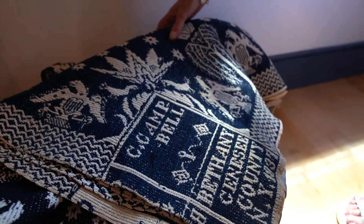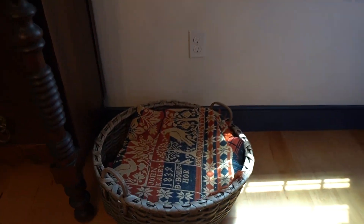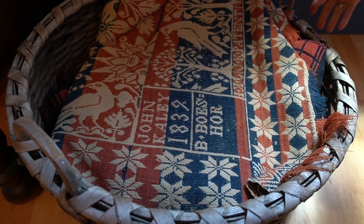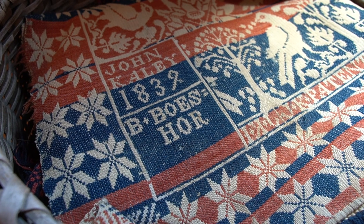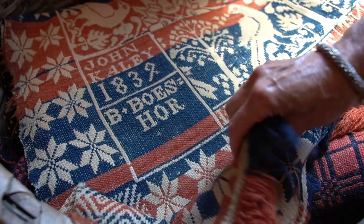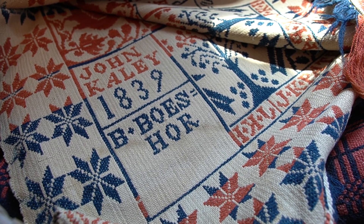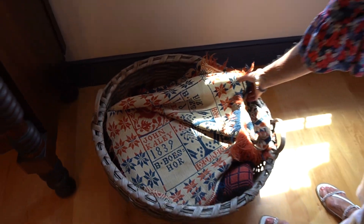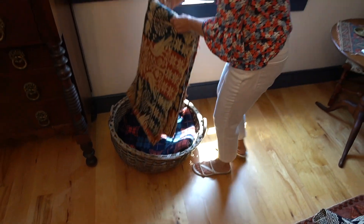Very nice — so these are the kinds of things they would have had on their bed. Here's another one. This one looks a little bit German to me — beautiful — and it has some more writing on it. Just beautiful works of art. And then under it is a blanket. They would have had lots of blankets to keep warm, because obviously there wasn't central heat.